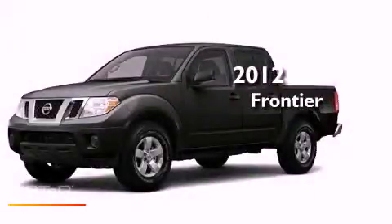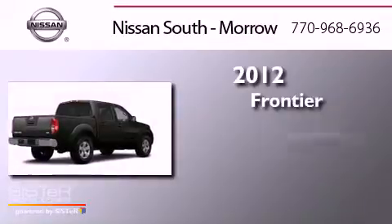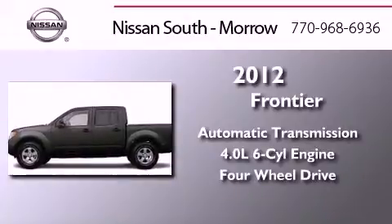This is a brand new 2012 Nissan Frontier. This truck has an automatic transmission, a six-cylinder engine, and the added capability of four-wheel drive.